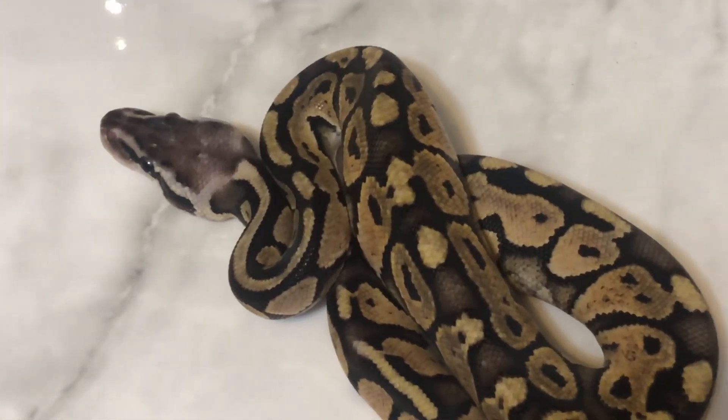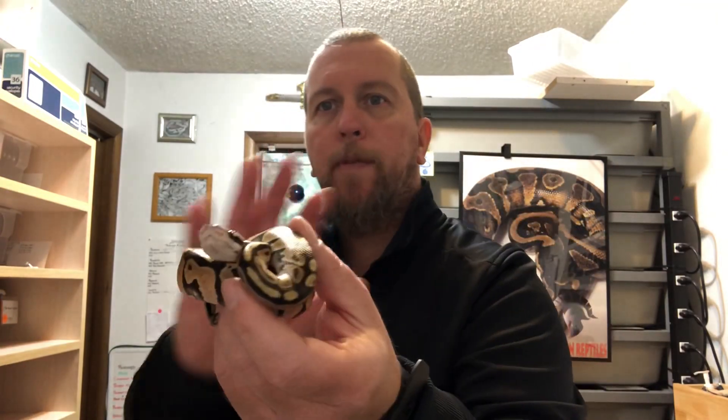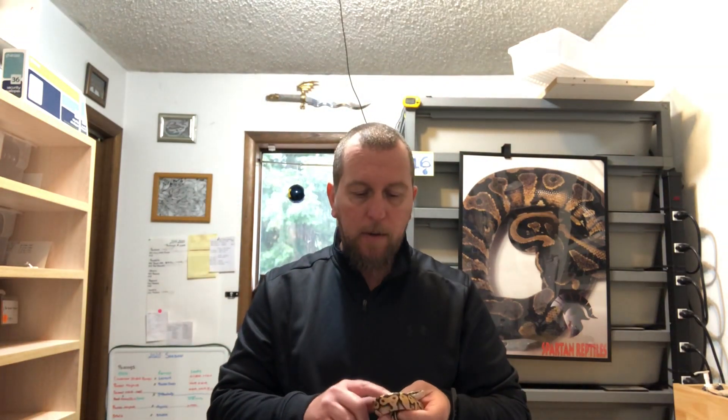Needless to say, super excited to get into this project. So there it is — Redhead, Pastel Redhead, 2020 male. An amazing, amazing animal, amazing gene. Like I said, still on the ground floor. Still so much left to do with this project and I'm looking forward to it. I have some ideas for this project already.